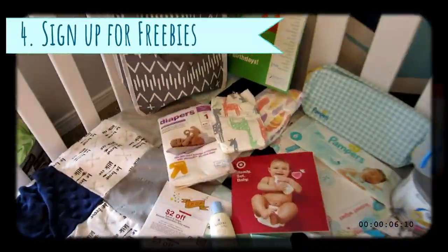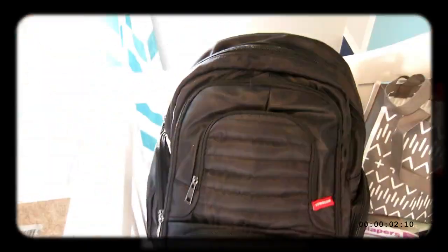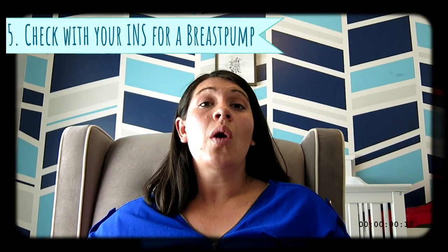I got everything that you see here, and even this diaper bag, for free. You don't have to spend a lot — you can get these things for free, you just have to know where to get them. Sign up for your online registries; a lot of them give you a free gift bag. Sign up to do product reviews — that's how I got the backpack and the bibs. Look on your local Facebook Marketplace for things that people are giving away; it's a great place to find free items people just aren't using anymore. And if you are breastfeeding, you're going to need a breast pump, so check with your insurance company and see if they offer discounts or fully cover any breast pumps.